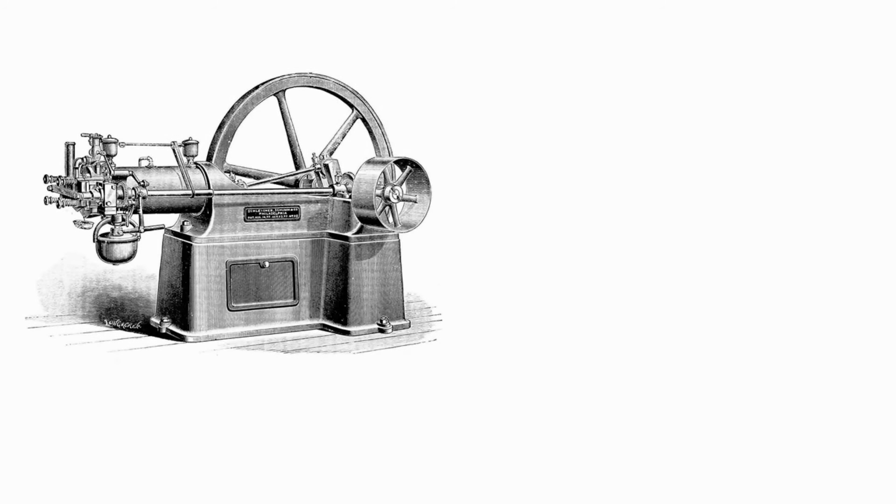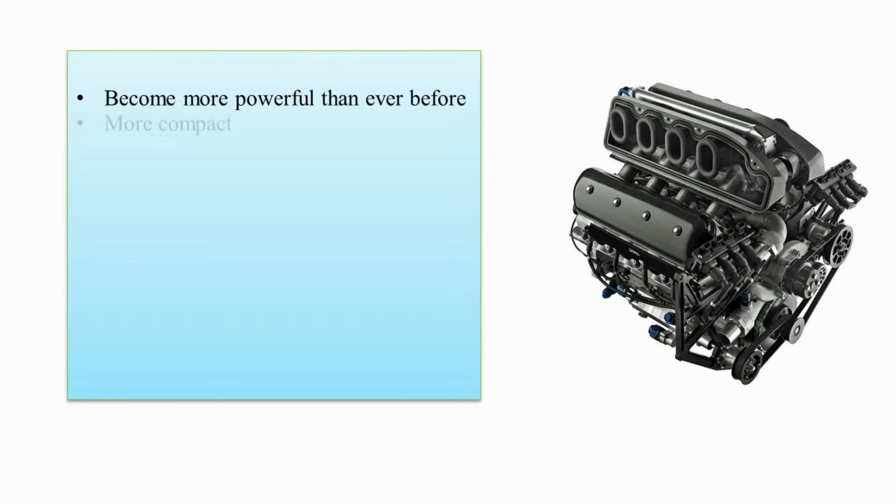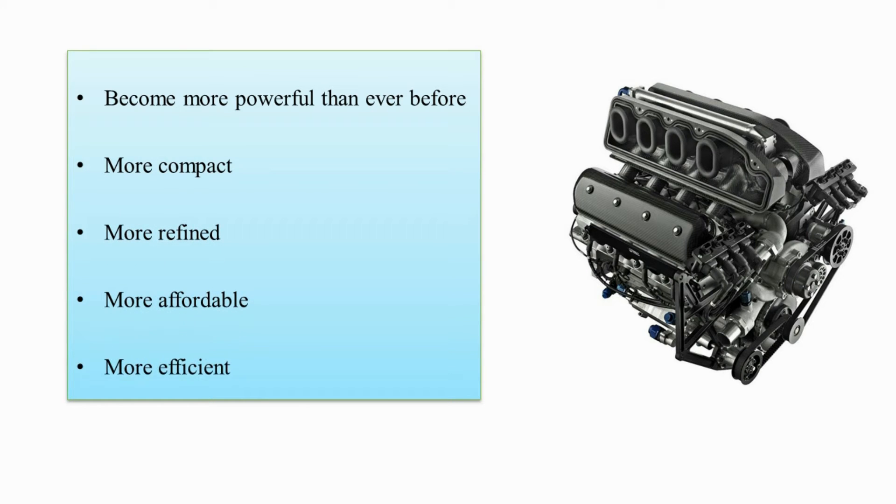This is the first four-stroke internal combustion engine made by Nikolaus Otto in 1876. From that moment up until now, the four-stroke cycle remains the working principle for the majority of internal combustion engines produced in the world. Over these 150 years, the internal combustion engine had undergone many changes — it became more powerful and compact, but most importantly, it is now more efficient and refined.